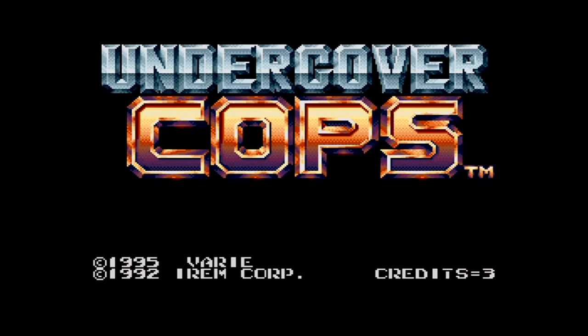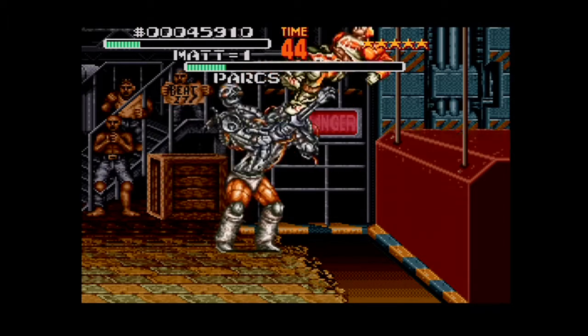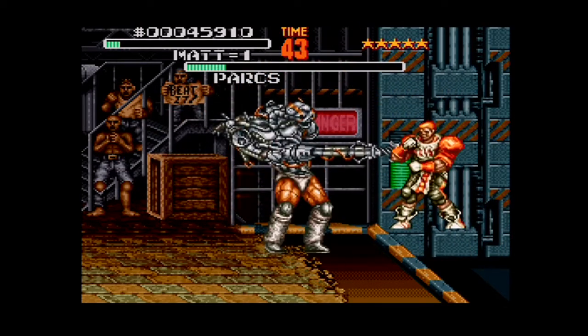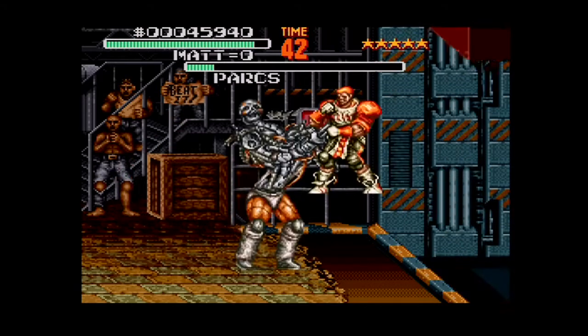This is Undercover Cops, a Japanese-only release for the Super Famicom, developed and published by Irem in 1995. I don't know what the value is, but it's a game that was on here that I never played, never heard of, but I thought it was pretty damn fun. So again, if you like beat-em-ups, this might be up your alley — definite value.